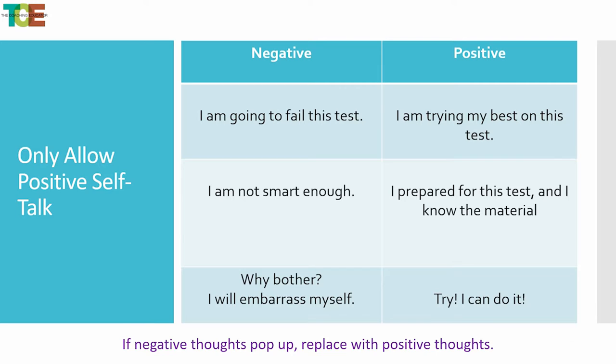You also want to allow yourself positive self-talk. Anything negative in your head is not good during the test. Don't say 'I'm going to fail this test' — instead say 'I'm trying my best.' Replace 'I'm not smart enough' with 'I'm prepared for the test and I know the material.' Instead of 'Why am I bothering? My scores are never going to be high,' say 'I can do this, I'm going to try, I'm here, I'm ready.' Replace anything negative that comes into your head with positives.